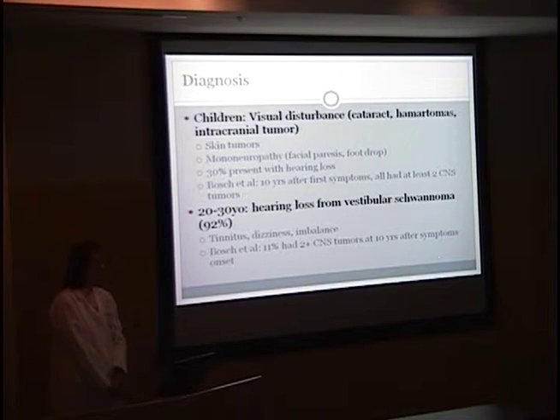30% will present with hearing loss. A study done by Bosch in Zurich, published in the American Journal of Ophthalmology in 2006, was a retrospective observational study of 30 patients. She found that 10 years after the first symptoms, all of these patients had at least two CNS tumors. For later onset NF2, patients are more likely to present with hearing loss from vestibular schwannomas — about 92% will have hearing loss — and can also complain of tinnitus, dizziness, or imbalance. Bosch found that only 11% of these patients at 10 years had two or more CNS tumors.